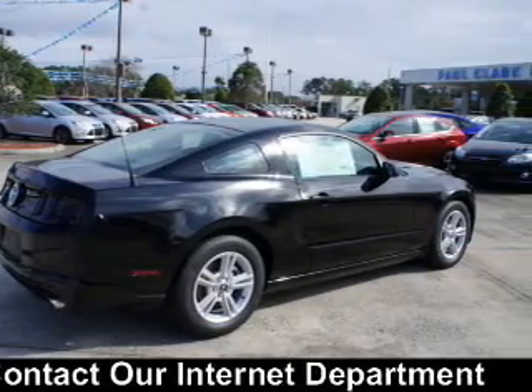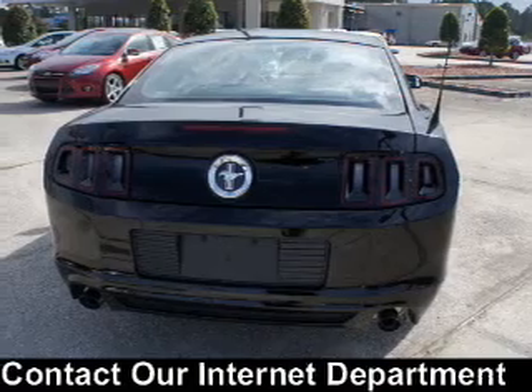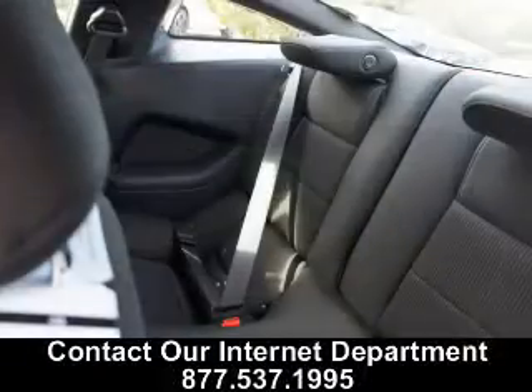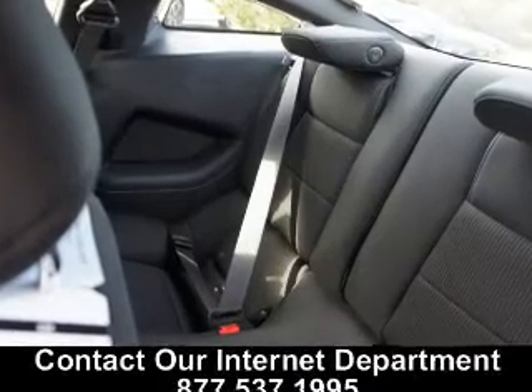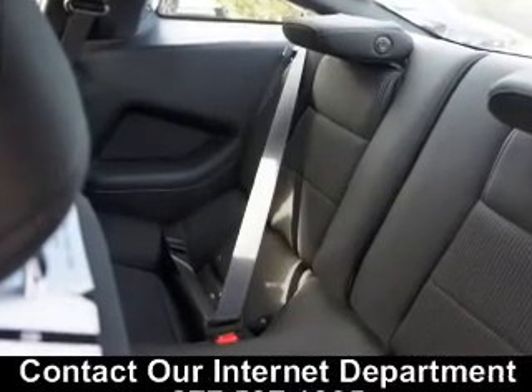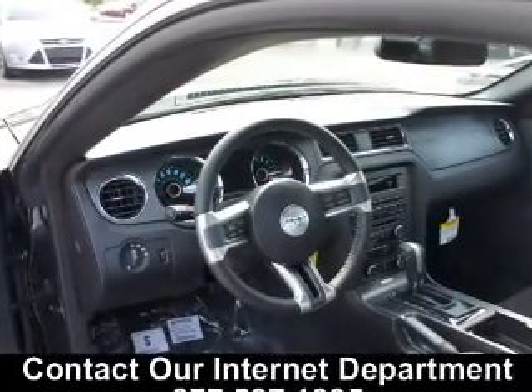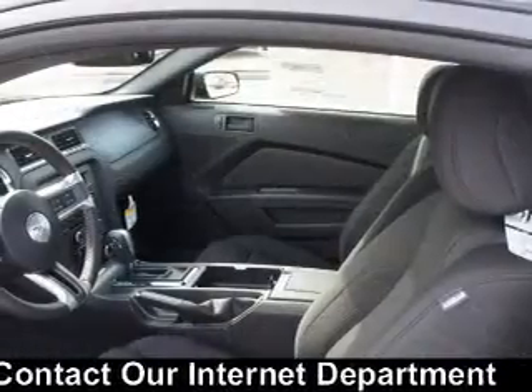Great fuel efficiency saves you money by requiring fewer trips to the gas station. The features include leather seats, digital audio input, an auxiliary input, aluminum rims, an adjustable tilt steering wheel, cruise control, keyless entry, split rear seats, a trip computer, and an MP3 player.